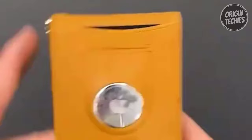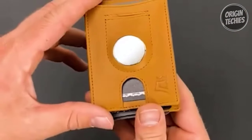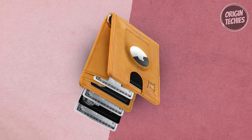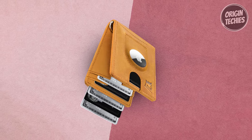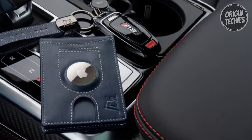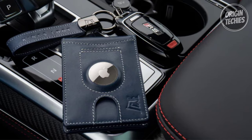The AirTag holder ensures you can effortlessly track your wallet using your iPhone — never worry about misplacing your wallet again. Crafted from premium full-grain leather, the King's Loot Hybrid S boasts exceptional quality and durability. Handcrafted to perfection, this wallet is built to last a lifetime, withstanding daily wear and tear while maintaining an elegant appearance.